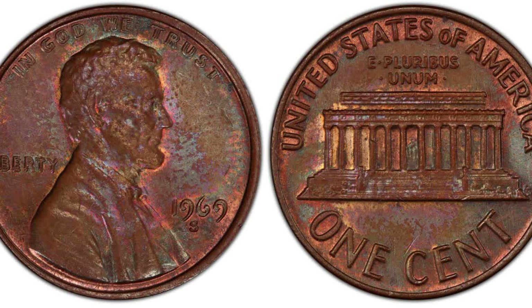Number three: the 1969-S double die obverse, brown, one cent, regular strike. Weight: 3.11 grams. Mintage: 15. Mint: San Francisco. Metal: 95% copper, 5% zinc. eBay final auction bid: $21,000 — graded AU (Almost Uncirculated) 55.